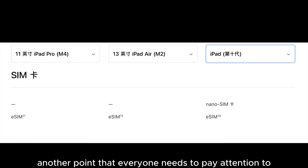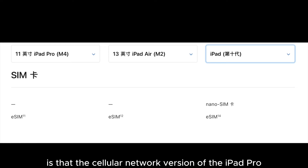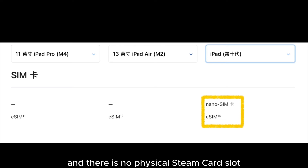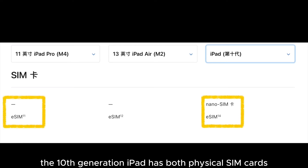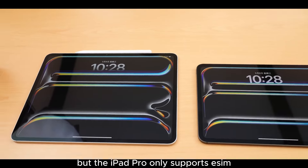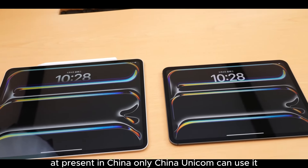Another important point: the cellular network version of this iPad Pro no longer supports physical SIM cards, and there is no physical SIM card slot. The 10th generation iPad supports both physical SIM and eSIM, but the iPad Pro only supports eSIM. At present, in China, only China Unicom supports it.